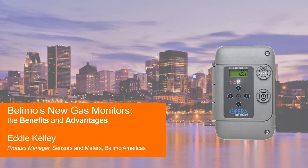Hello and welcome to today's webinar, Volimo's New Gas Monitors: the Benefits and Advantages, which will be presented today by Eddie Kelly. We really appreciate you joining us today. My name is Ron Pilkowitz and I'll be your moderator.